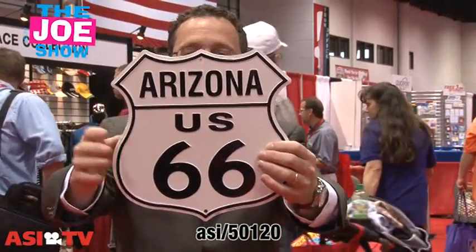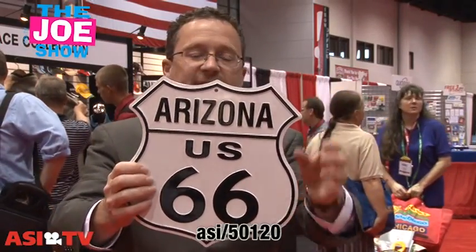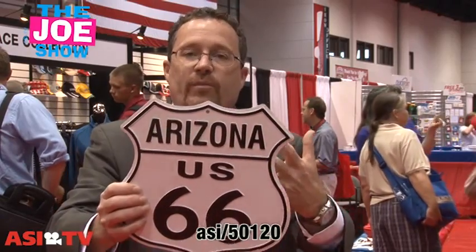In that same vein, from the same vendor, this is just a metal sign. This is a little nostalgic — Route 66 — but they can custom cut this to shape your logo. If you make beer, if you brew beer, they do it in a beer bottle shape.